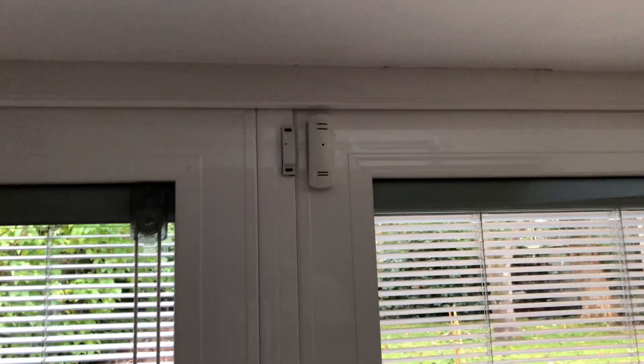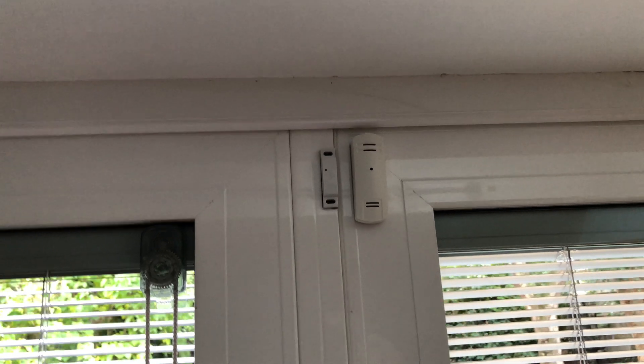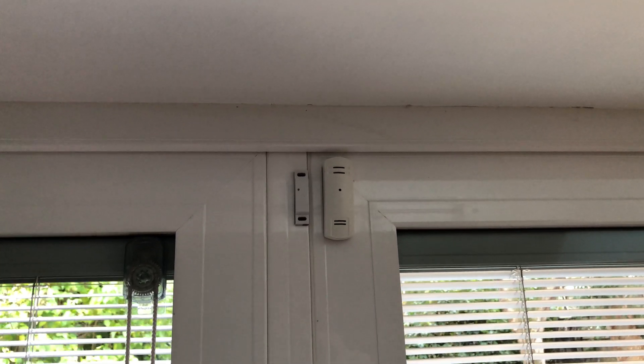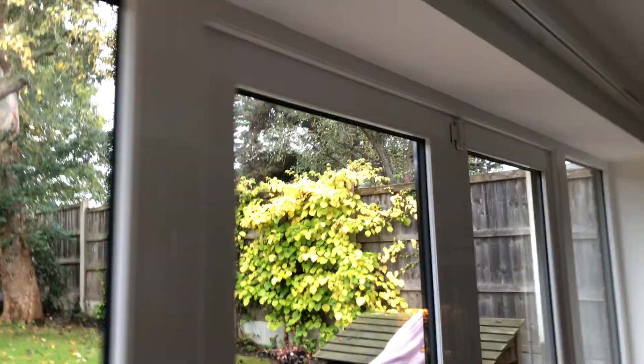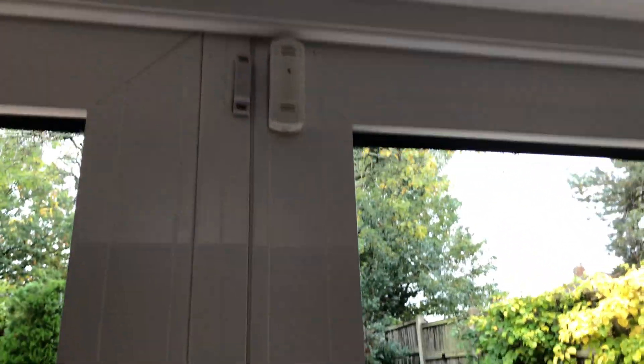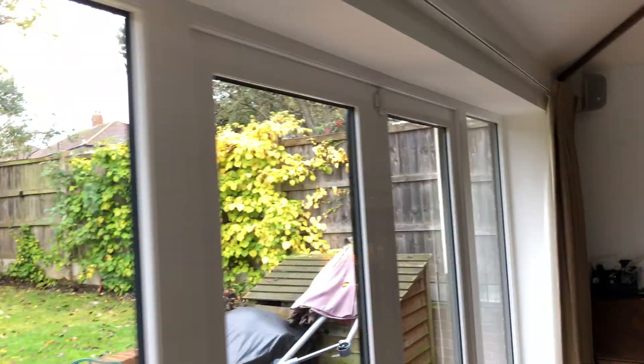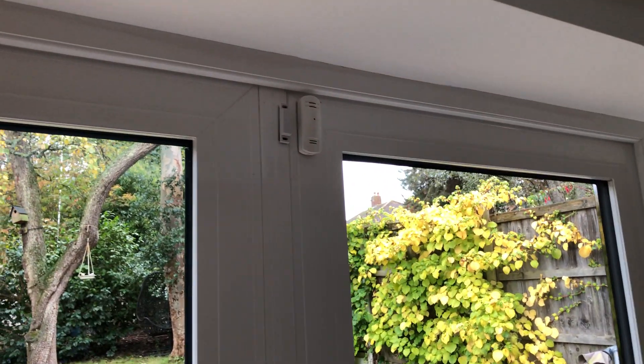Another integration I should mention is door and window contacts. If this door has been left open, that will defeat heating circuits — if the door has been left open for more than 10 minutes, it turns the heating circuit off to save energy. You can put those on windows or anything. The main reason for putting these on external doors is alerts — when I open one: 'The kitchen patio door has been opened.' That alerts throughout the house on all external doors.